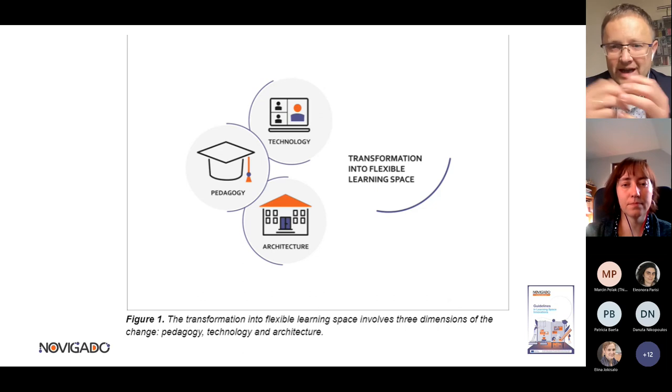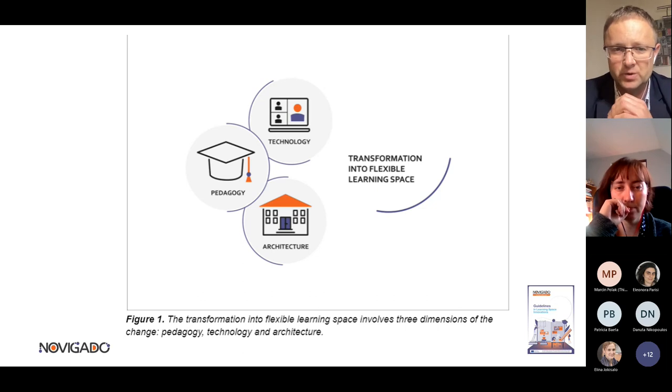Another important triangle is that it's not enough to use innovative technology or to possess appropriate spaces. We need to apply contemporary pedagogy. When all three elements — technology, space, and pedagogy — are combined, then we can think about transforming our classroom into a flexible learning space.